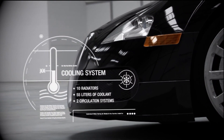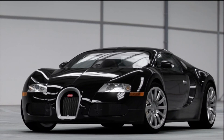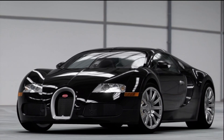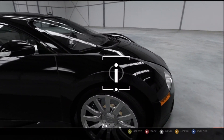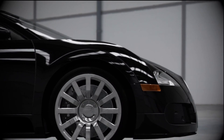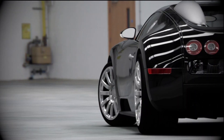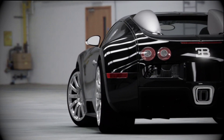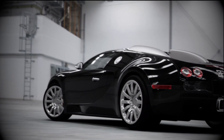Fitting, since the turbocharged W16 engine makes nearly 10 times the horsepower too. No one ever said breaking records was cheap. Bugatti recommends changing the Veyron's specially formulated tires every 2,500 miles — four new tires carry a price tag of $38,216.